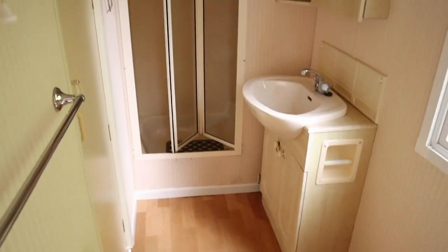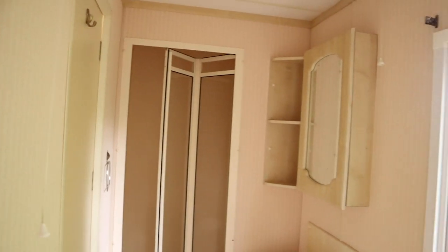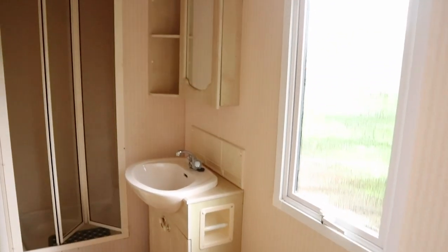This is the toilet, sink, and shower, and there's a window. It's quite nice — quite spacious for a mobile home bathroom.